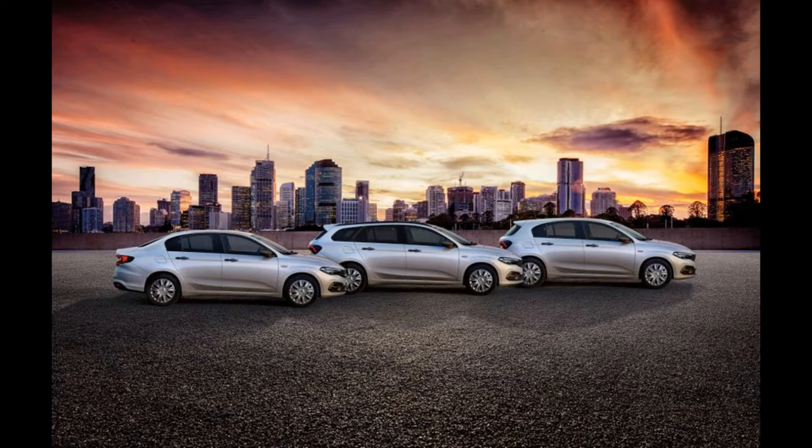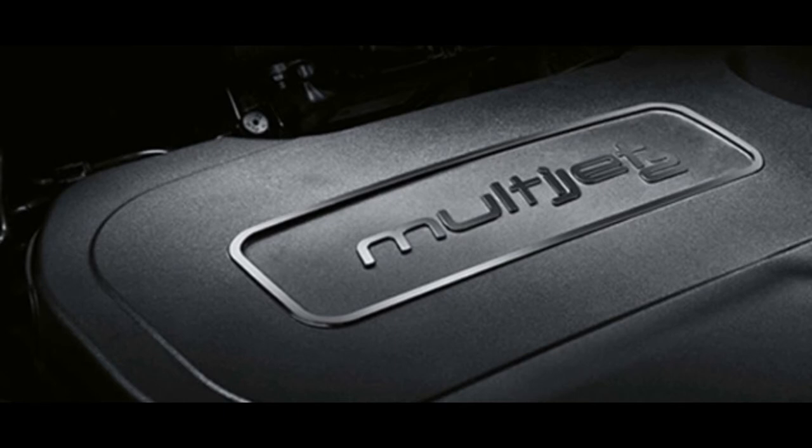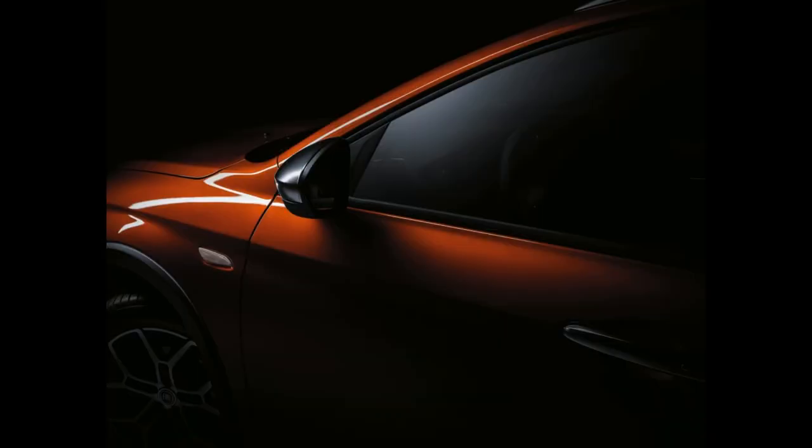The global trend in engines continues with the new Fiat model. The Tipo got a new GSE T3 three-cylinder turbo gasoline engine of one liter and 100 horsepower, with a maximum torque of 190 Nm. This engine replaces the still-current 1.4-liter atmospheric engine with 95 horsepower.